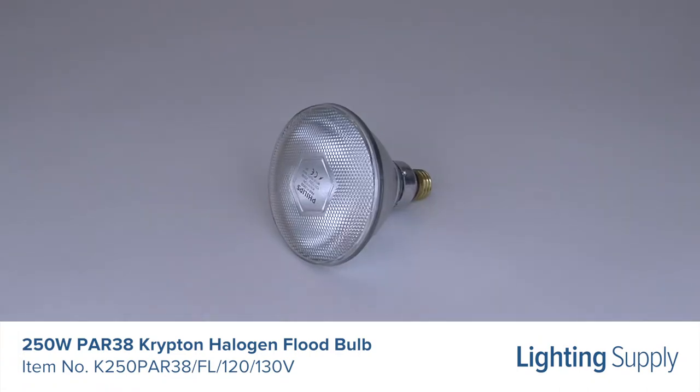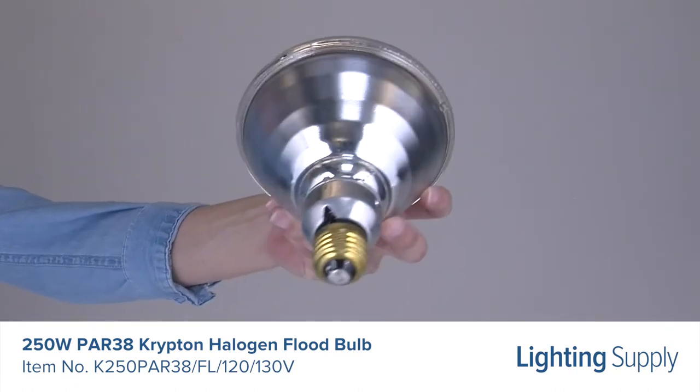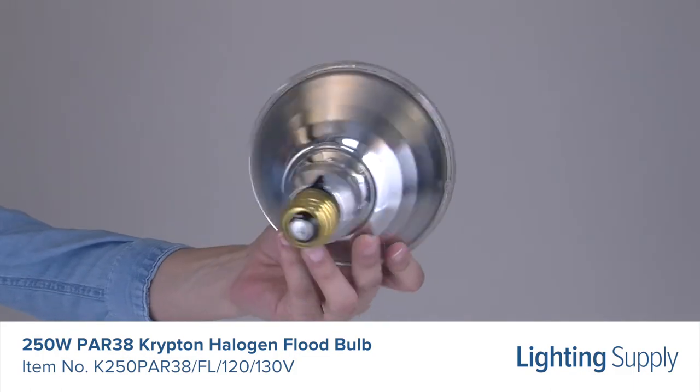This bulb has a color temperature of 3,000K, or warm white, and is dimmable. It has a universal burn position and is most commonly used in security and landscape lighting.